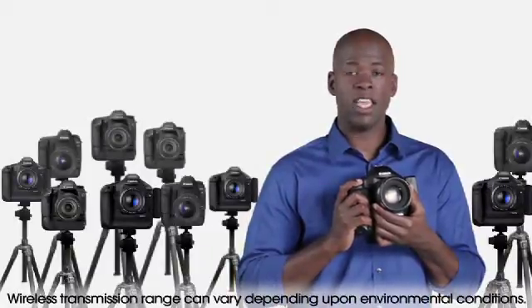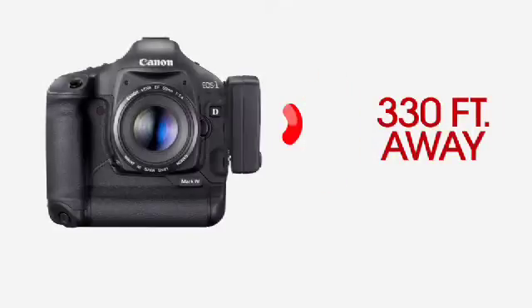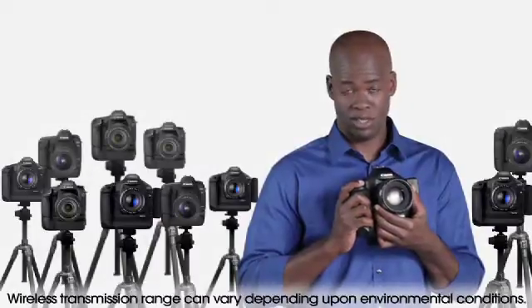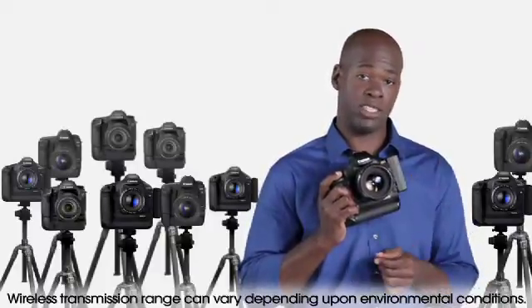For additional flexibility, you can fire up to 10 link-compatible cameras simultaneously, including the EOS 7D and the 5D Mark II, as far as 330 feet away, depending upon environmental conditions. The EOS 1D Mark IV gives you ample opportunity to expand your creativity.